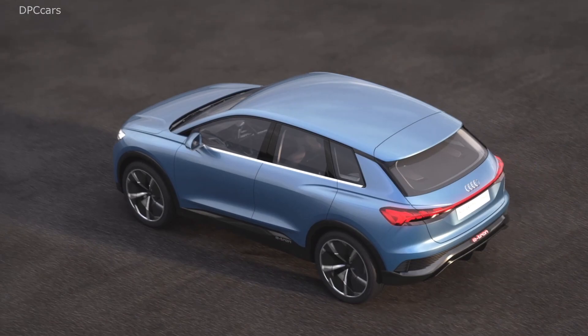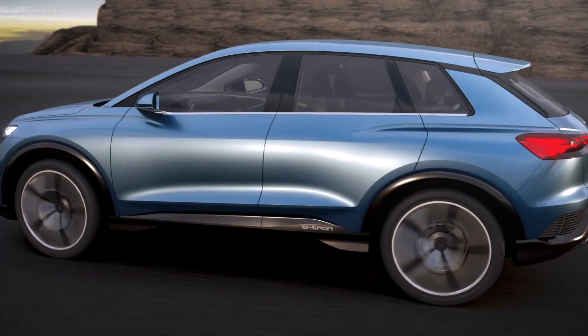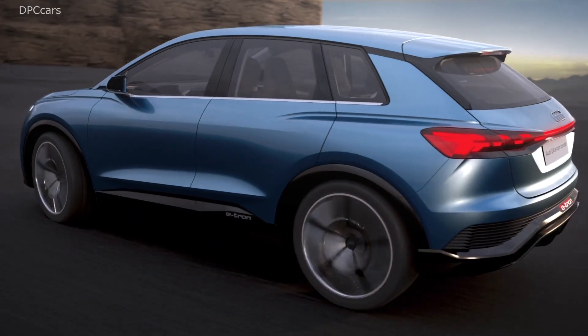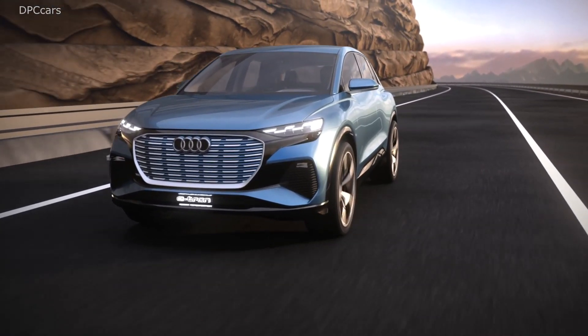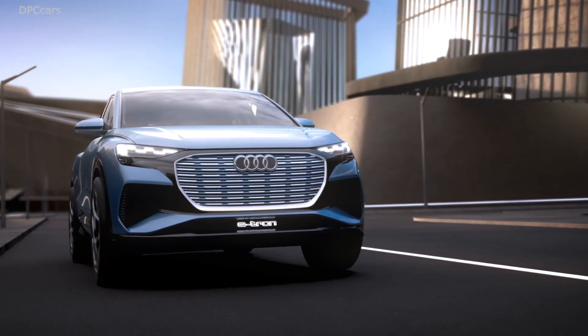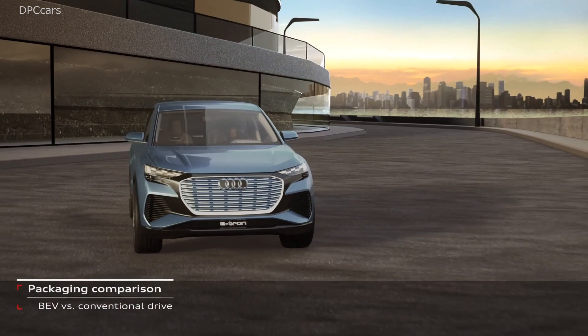My favorite detail are these headlights. We will call them digital signature lights. The future customer of this car can choose from many different proposals their own favorite design graphic — for the first time in production at Audi, in two years' time.